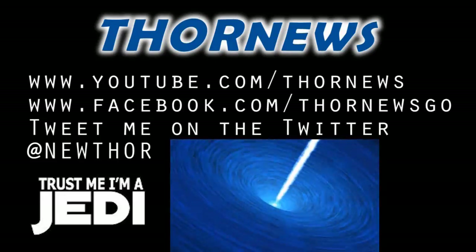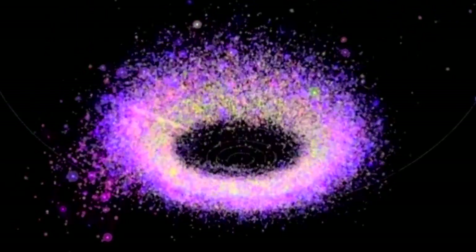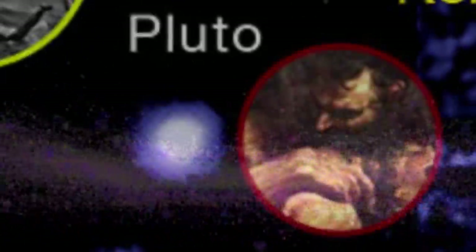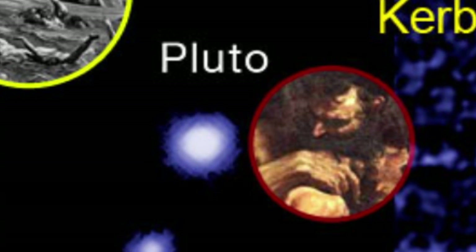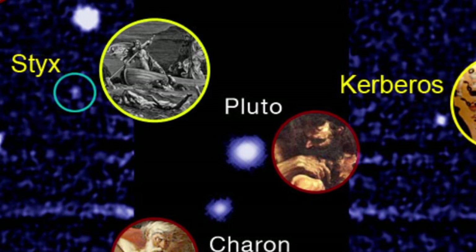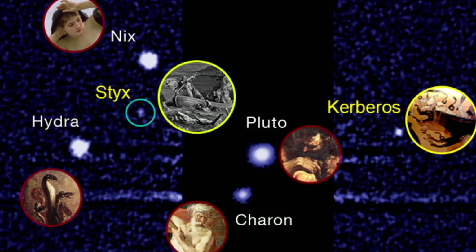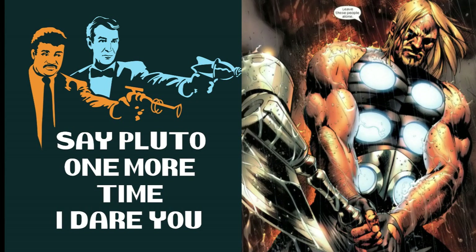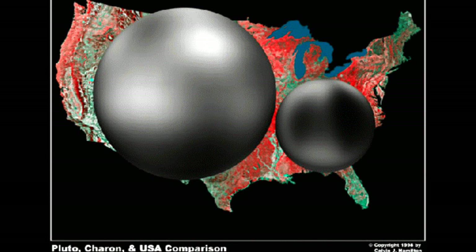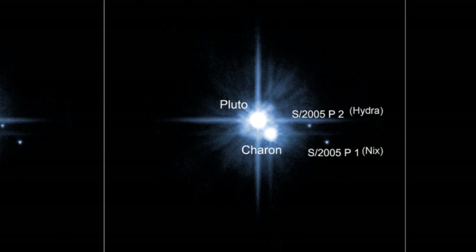This is a Thor News presentation. Thor News and Professional Science presents: 'How Cool is Pluto, Part One: The Beginning.' There's one thing that Professional Science and Thor agree on - that dang, I want to know more about Pluto. So for part one, we're going to start off light, fresh, and easy.